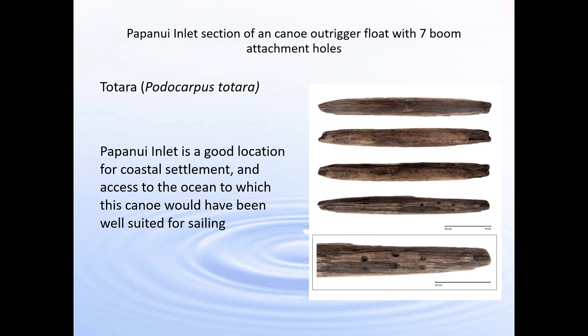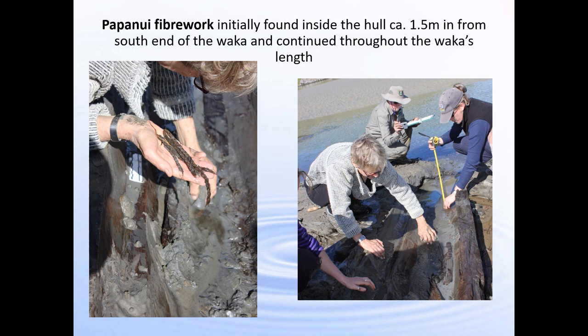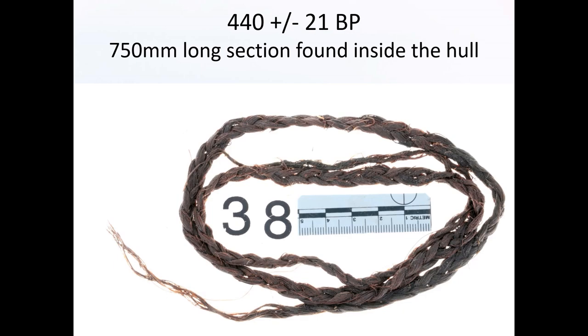Papanui Inlet would have been a good location for coastal settlement with easy access to the ocean — you can be out into the ocean over the bar, which would have been very good for sailing. One of the other aspects at the Papanui excavation was fibre work, found both inside the hull and underneath the hull. It's much shorter-lived than the trees you make waka out of, so it's a lovely dating material. The dates ranged at Papanui from 440 BP to 463 BP.